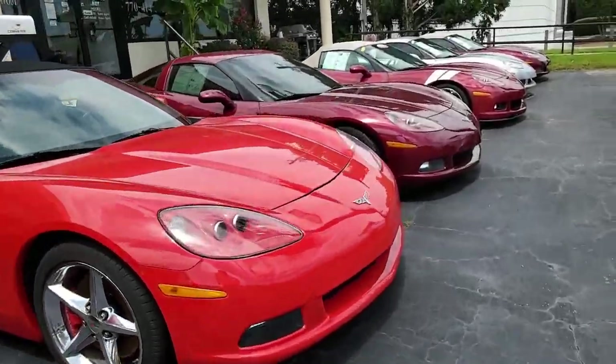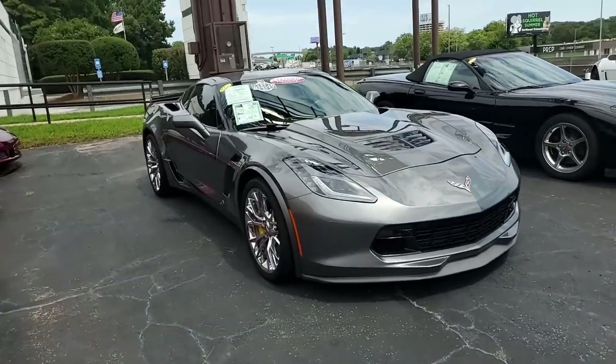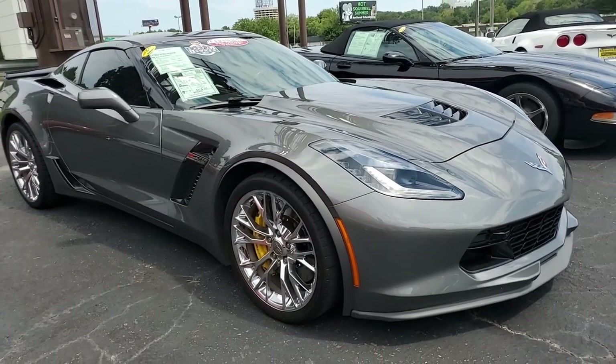It's a beautiful sunny day here in Atlanta, Georgia, and a great time to take a look at a beautiful Corvette. This is that Corvette — a 2016 Chevrolet Corvette Z06 2LZ Coupe. What a beautiful car this is.